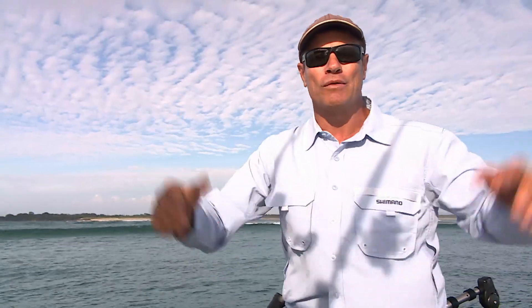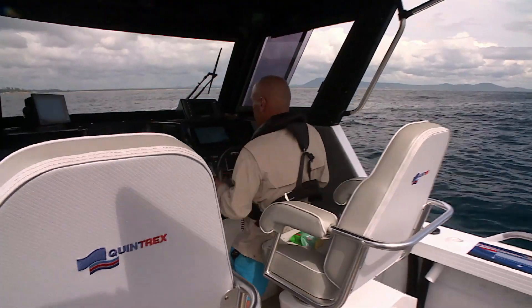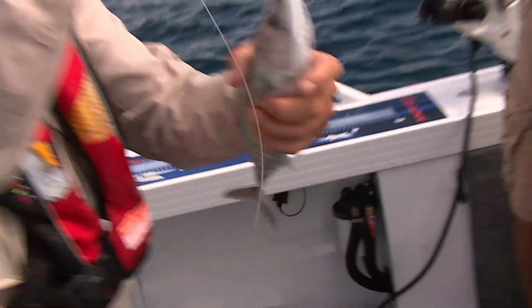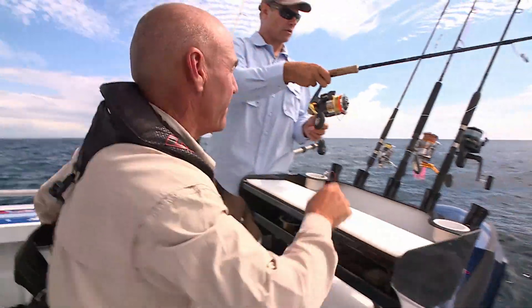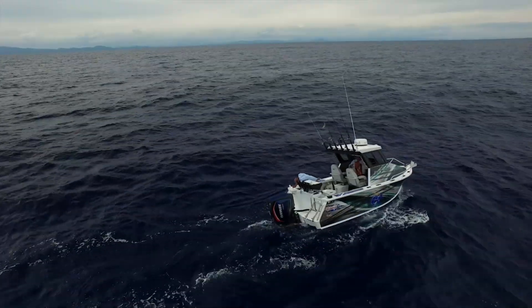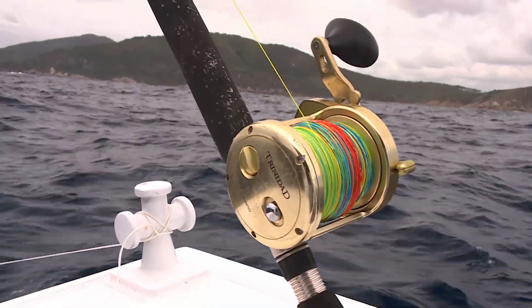Today we're heading out offshore. South West Rocks is famed for its black marlin and that's what we're targeting today. But some days, even the best-laid plans don't work, even with the best equipment on your side.